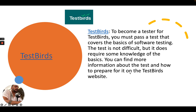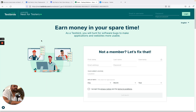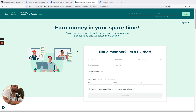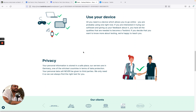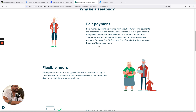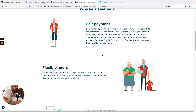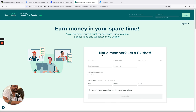You can find more information about the test and how to prepare for it on the Test Birds website. On their site, you can earn money in your spare time — as a Test Bird, you hunt for software bugs to make applications and websites more usable. They offer flexible hours, use your own device, and have a fair payment system. They generally pay in euros and pounds.